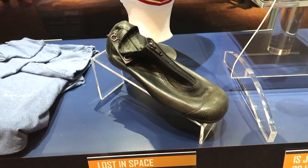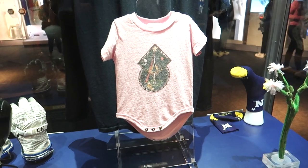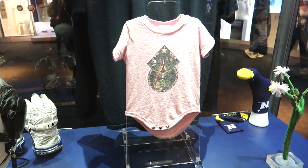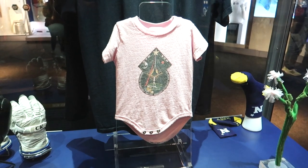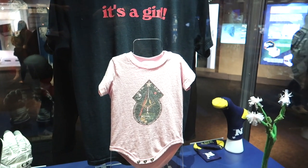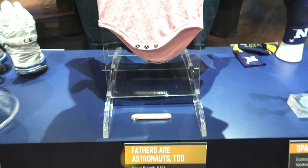This is from astronaut Randy Bresnik, who had a baby — well, actually he didn't have a baby in space. His wife had a baby back on Earth while he was in space, but apparently he handed out these bubble gum cigars to his fellow astronauts.